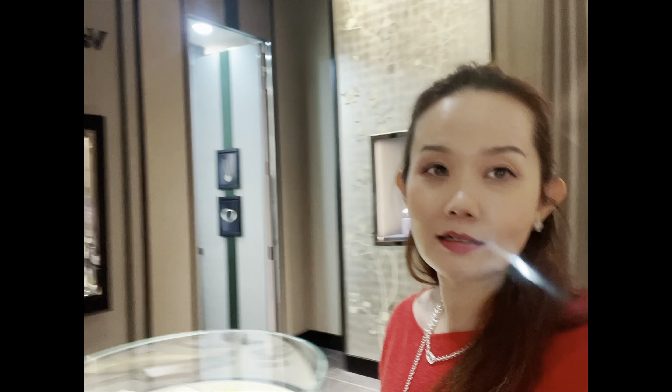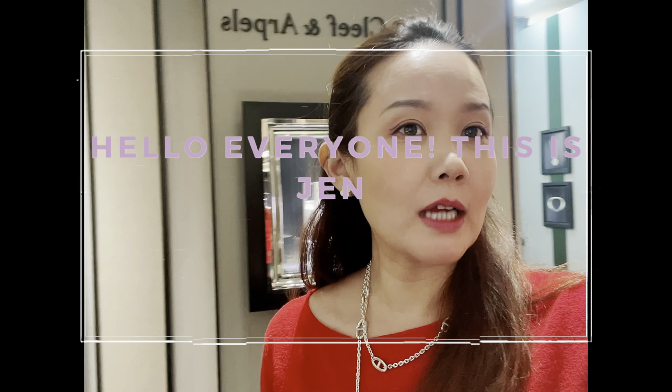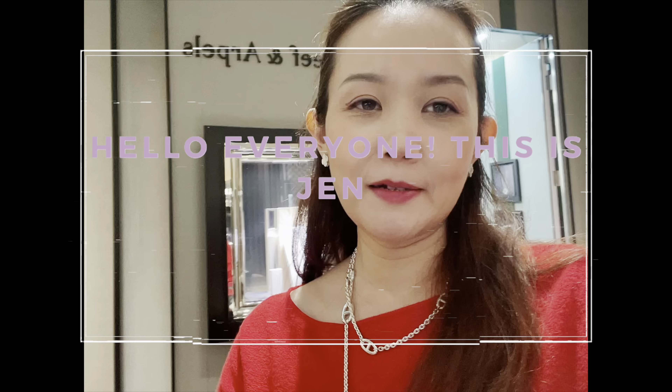Hi everyone, I'm back at VCA again and today I'm going to do a Christmas gift guide from VCA for you guys, and I'm going to make this hopefully very informative for you.